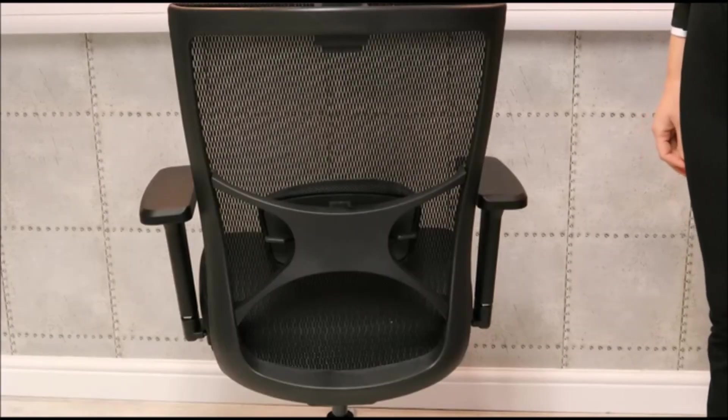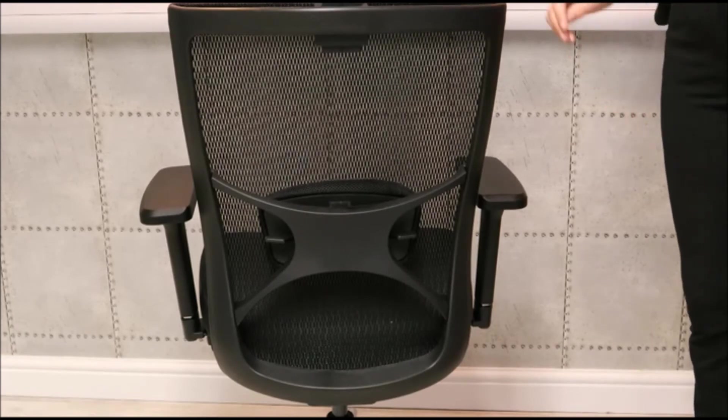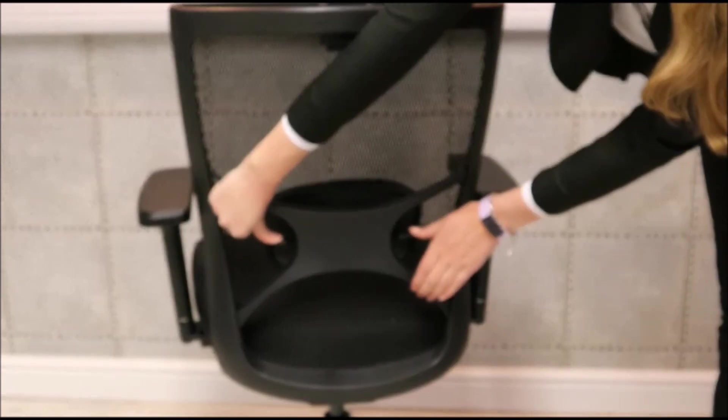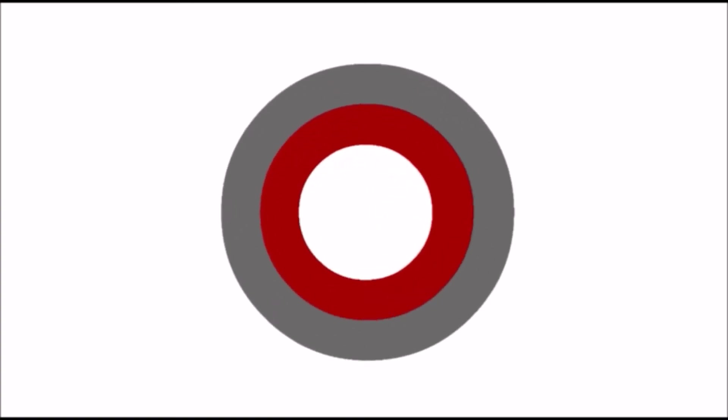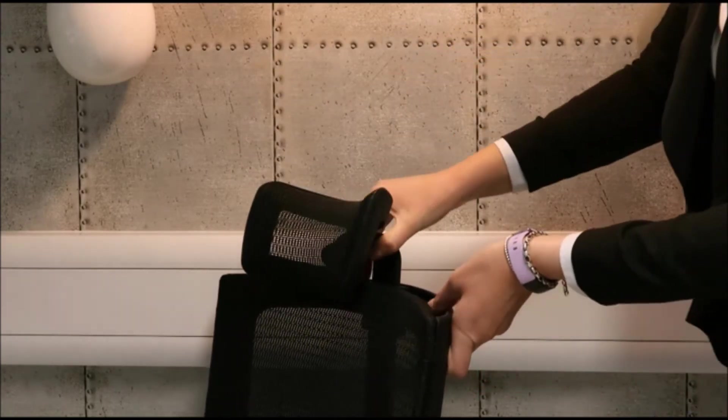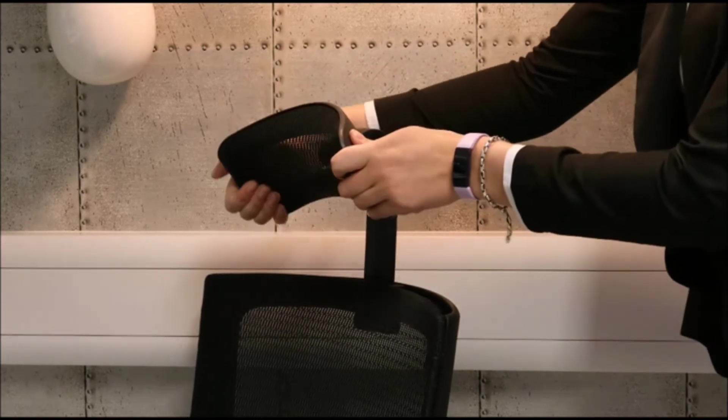The breathable mesh back features an adjustable lumbar support. The height and angle of the chair's headrest can also be adjusted to best support the weight of your head and neck. It can be lowered and hinged and the angle adjusted.